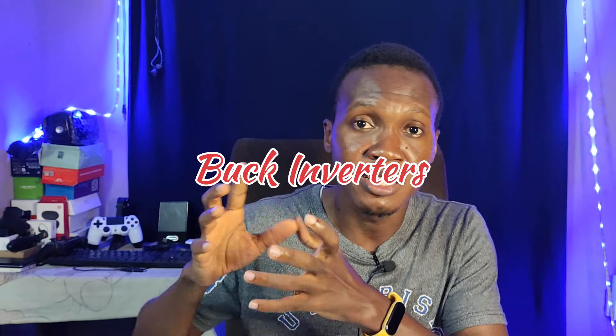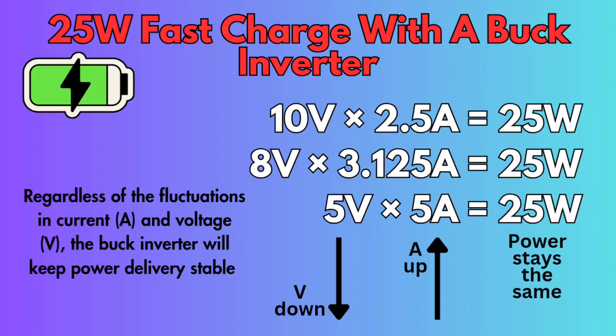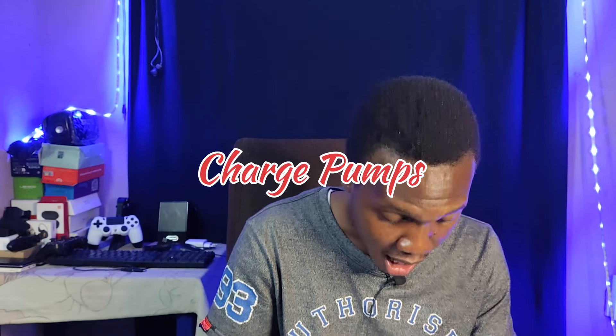Bulk inverters are a type of chip that increases voltage and reduces current, or increases current and reduces voltage. For example, if you're charging a phone at 25 watts, if the voltage goes up, bring the current down to maintain 25 watts — and vice versa. That's why we call it a step-up/step-down inverter. Charge pumps are basic DC-to-DC converters that help increase the voltage so that more current gets into the battery. Those are the two technologies used.